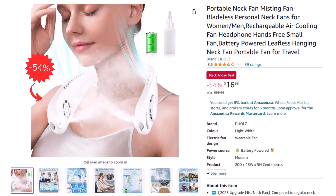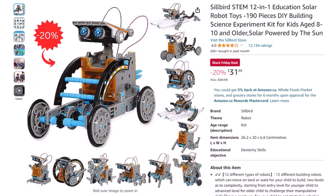A great deal for hot summer days: a portable neck fan for only $16.98 after a 54% discount.